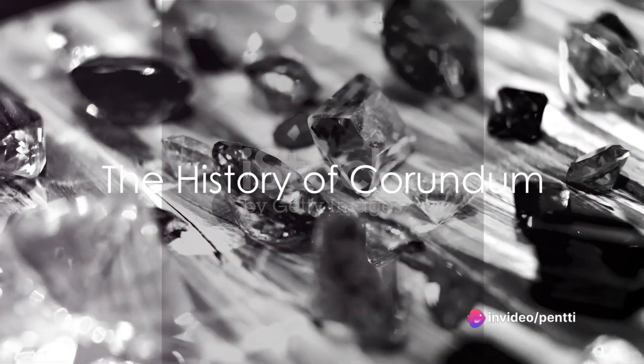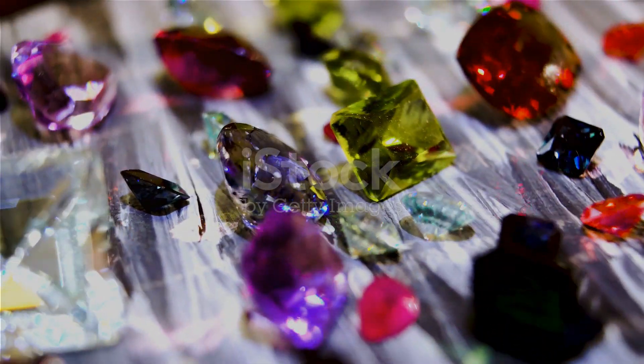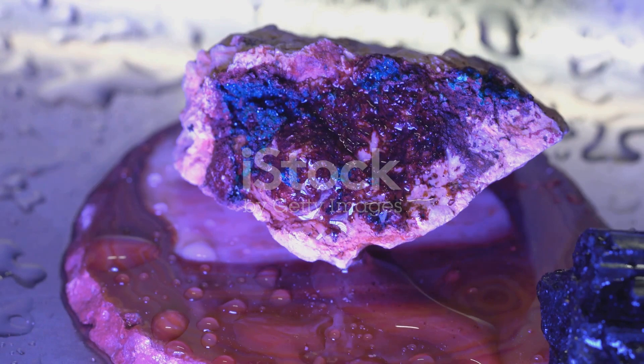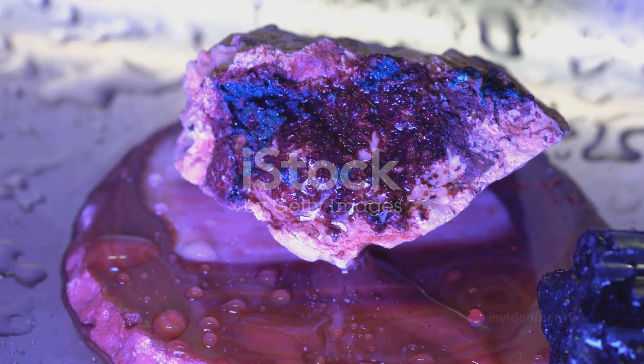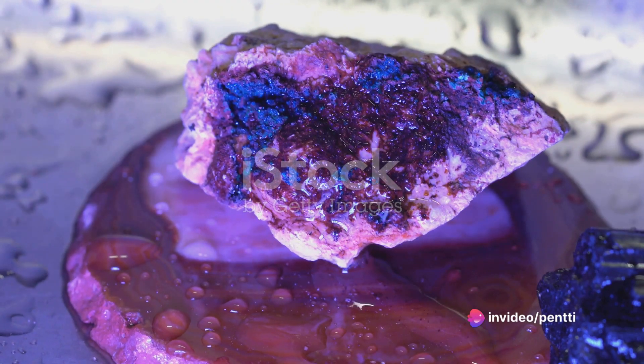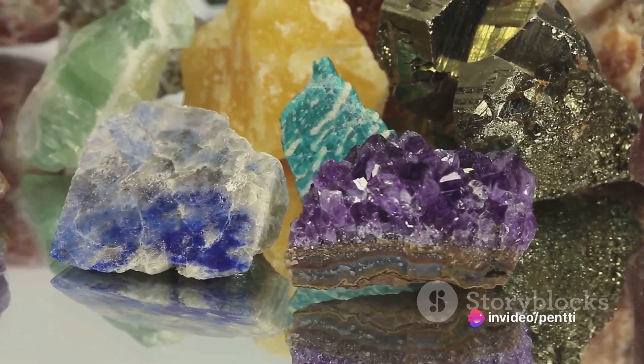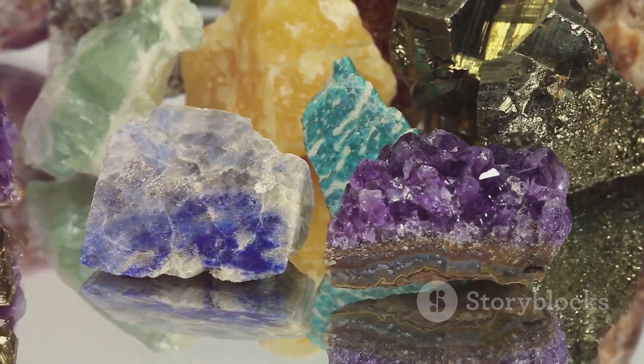The story of corundum dates back millions of years to the times when the earth was just a young planet. The formation of these gemstones started deep within the crust, under extreme pressure and high temperatures. Over time, geological activities brought these gemstones closer to the surface, where humans eventually found them.